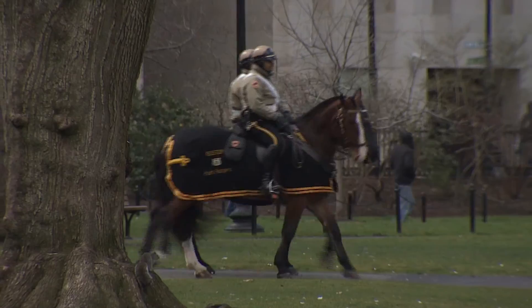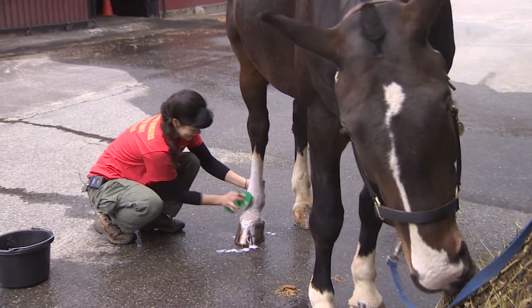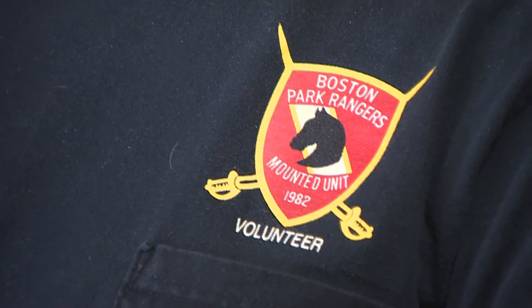They help rangers patrol the parks of Boston, but when they're not on duty, it's volunteers who take care of the essential members of the mounted unit.